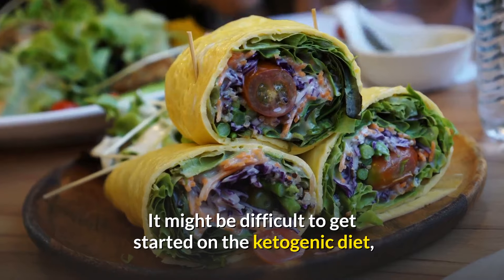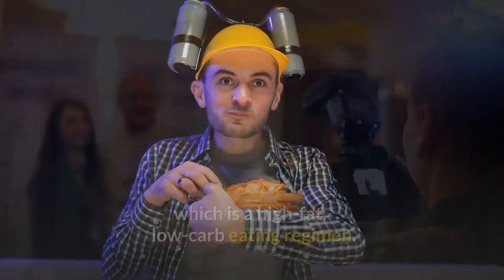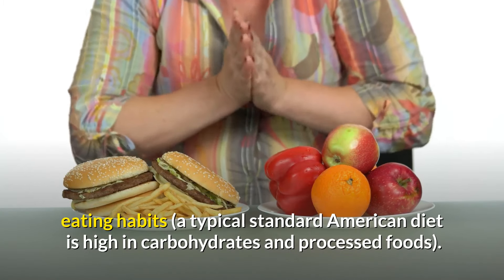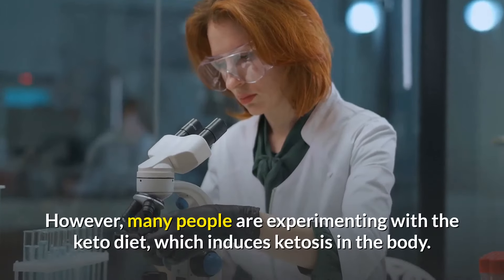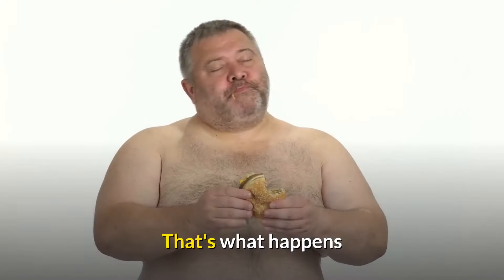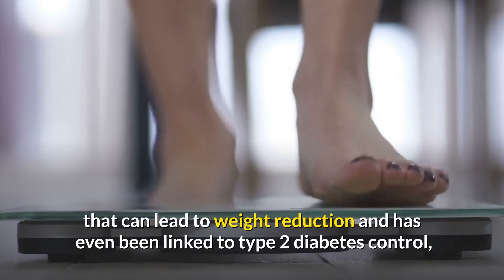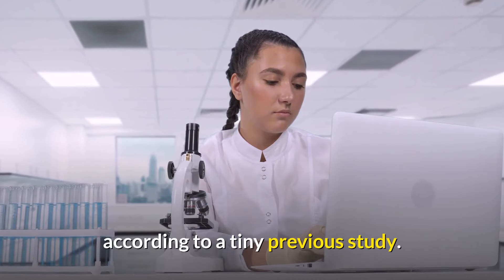It might be difficult to get started on the ketogenic diet, which is a high-fat, low-carb eating regimen. It's probably a significant shift from your current eating habits — a typical standard American diet is high in carbohydrates and processed foods. Many people are experimenting with the keto diet, which induces ketosis in the body. That's what happens when your body's carb-burning switch switches to fat-burning mode, a change that can lead to weight reduction and has even been linked to type 2 diabetes control, according to a small previous study.